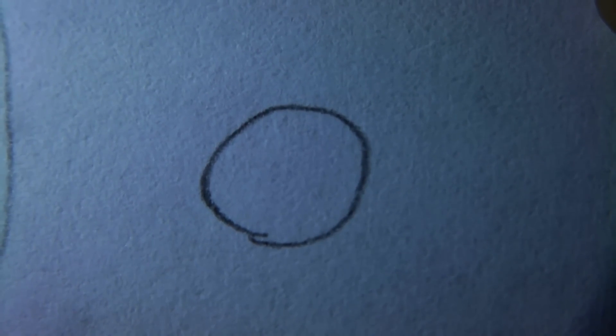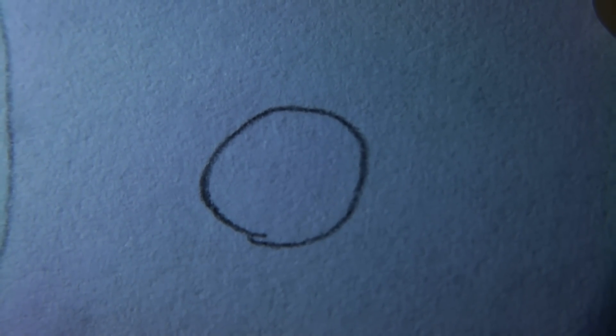Hi guys, so in this video I'm going to show you what baby spiders look like. Spiders, like many animals, begin life as a fertilised egg. I didn't have one of those, so the circle will represent one for us.